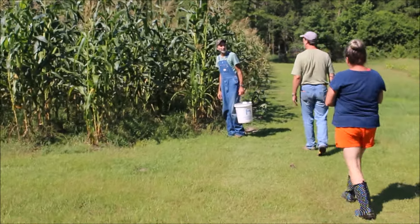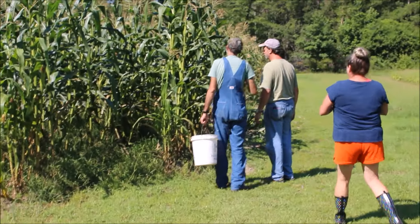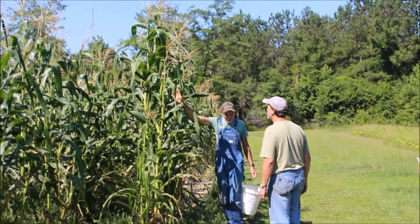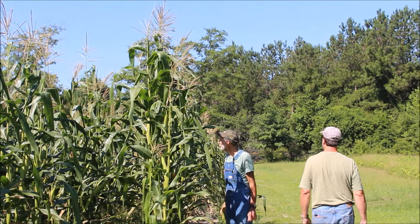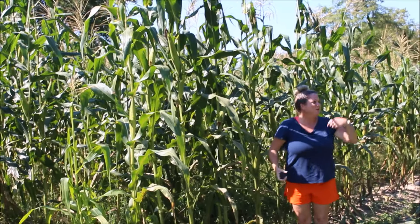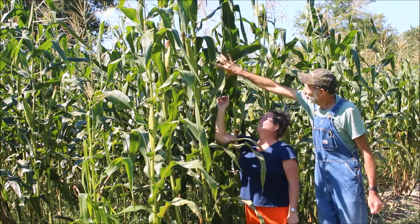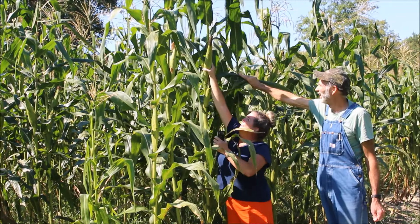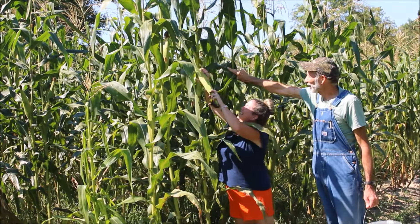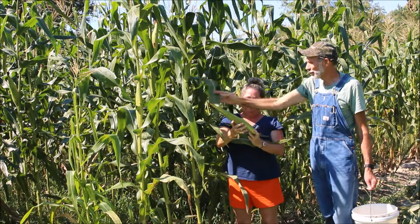Crazy corn! I mean you're taller than I am. Actually we're about the same height. I can reach an eight foot ceiling and it's eight foot to the corn. I want y'all to see Leslie reaching up here to this ear of corn. She can barely reach it. Now put it up against your arm and show them the length.